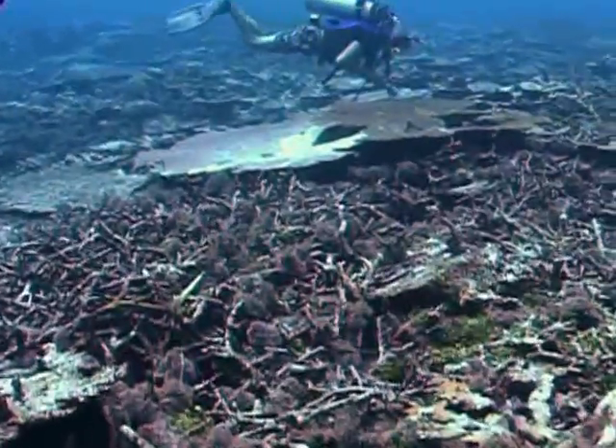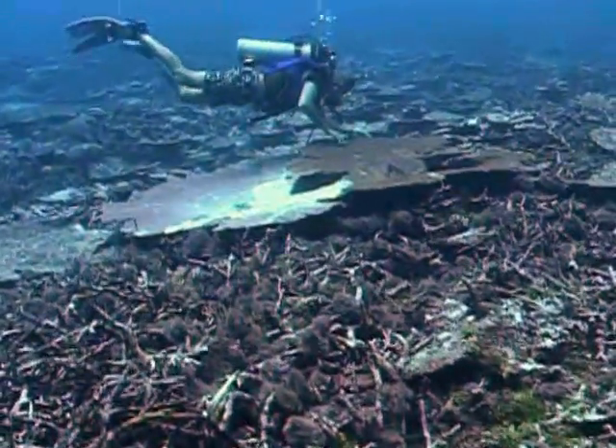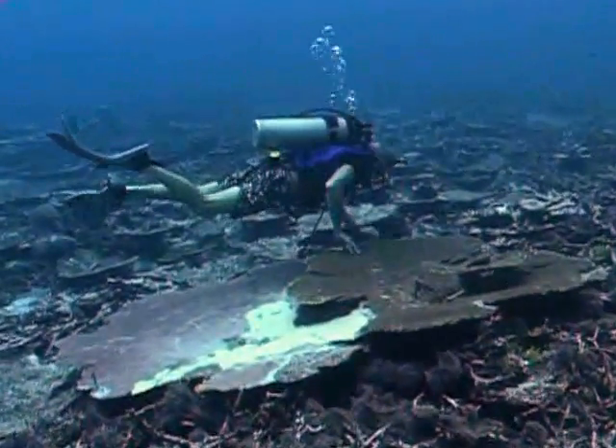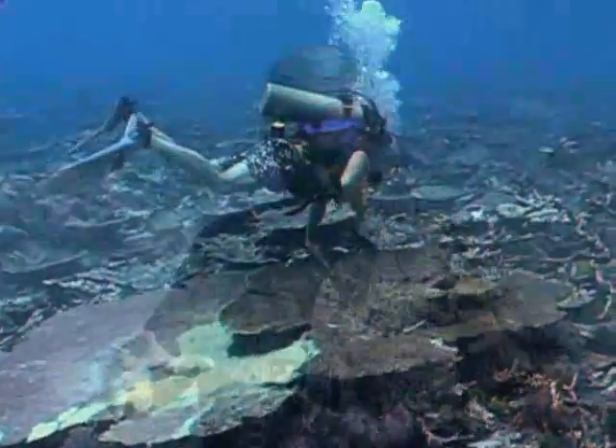Sometimes the first thing that tells you there's crown-of-thorns in the area is when you first get in the water and you look down and you see white patches on the coral. What could that be? Maybe it's coral bleaching, with some colonies dying and some not. As you get closer, what you see is that some colonies have white patches on them.